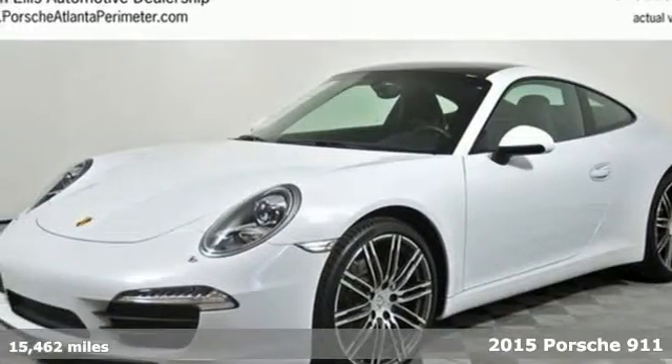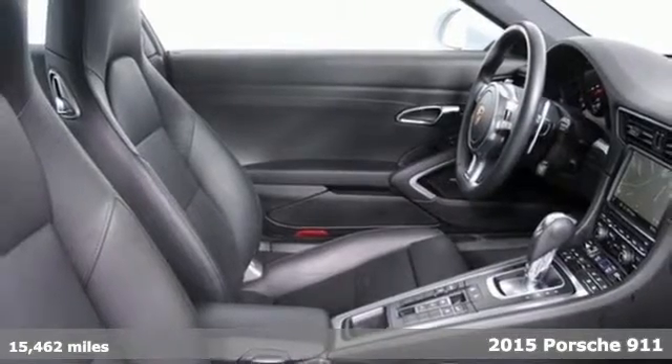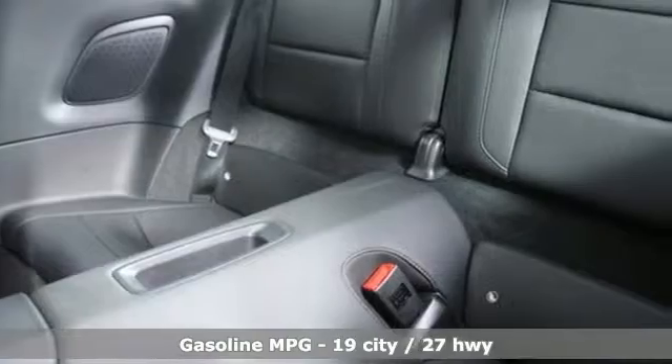Here's the 2015 Porsche 911. A sleek design molded flawlessly with safety and technology, this 911 is on another level.